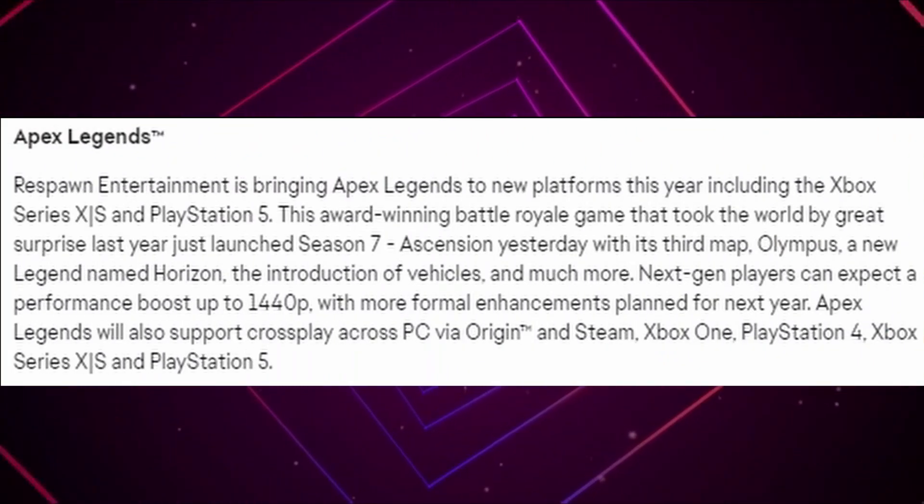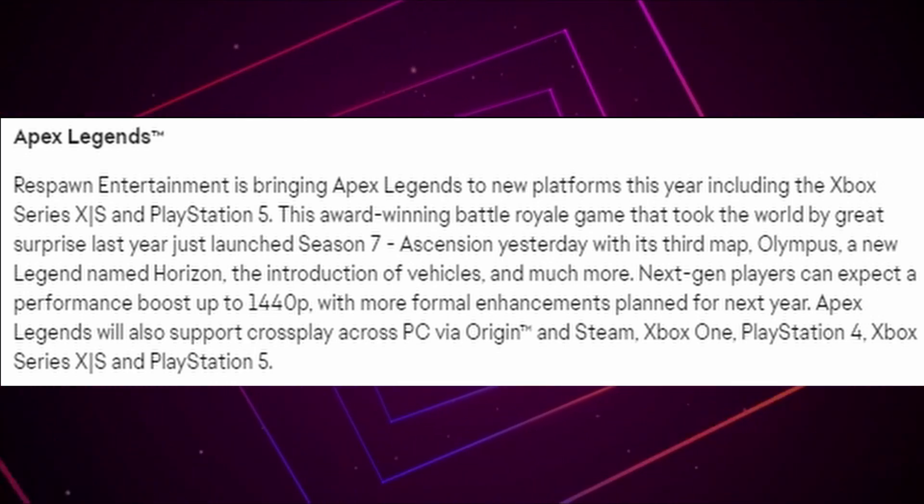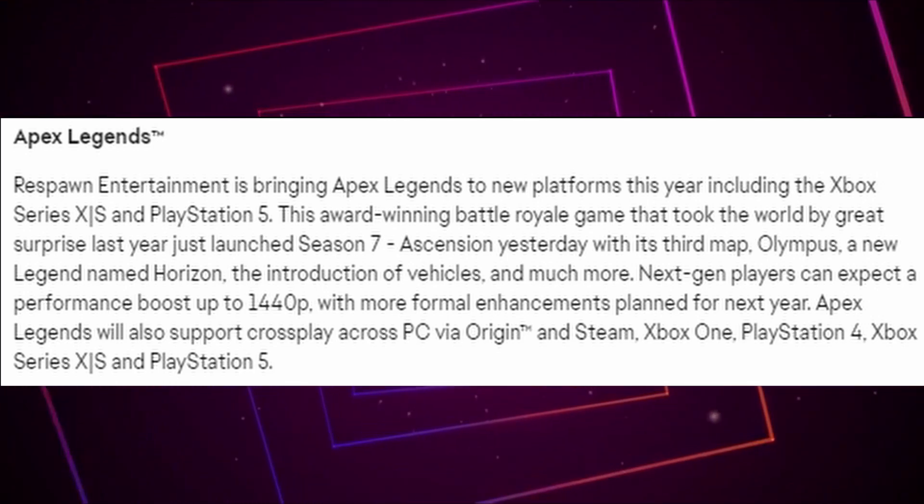Let's go ahead and take a first look at what EA has to say from their end on the next-gen update. What they went ahead and said in their press release this year is that it is coming to the Xbox Series X and S and PlayStation 5, and there is going to be more formal enhancements planned for the next year, which indicates to me that this year or in the very early 2022, we're going to be seeing that next-gen update.